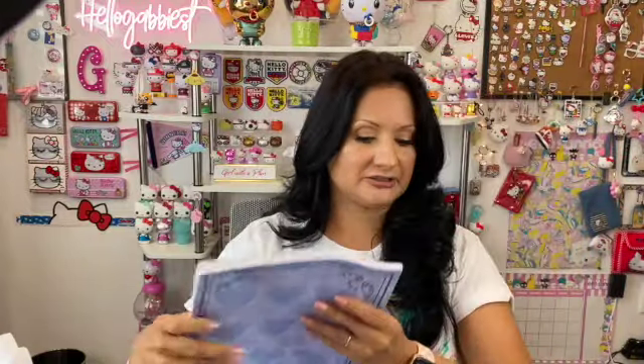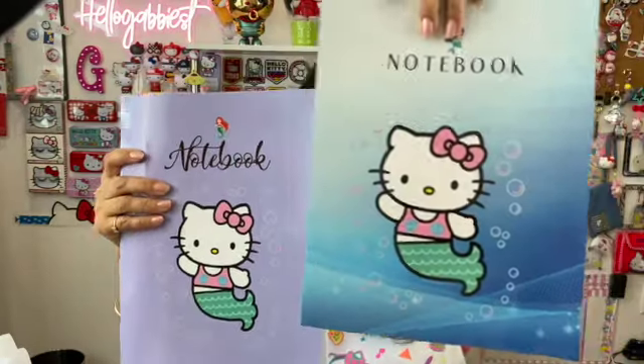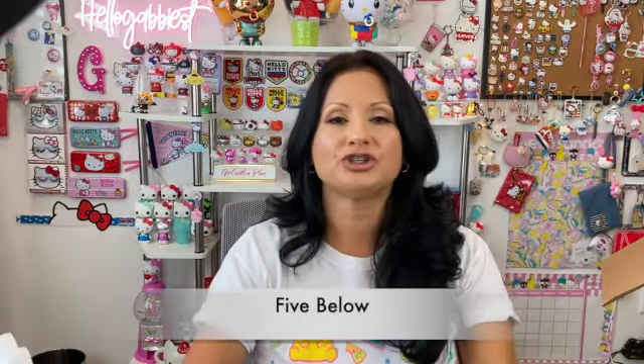The last journal is just called notebook and it has another mermaid design. I want to show the comparison to the first one — both have nothing on the back and are lined. I love love love journals, especially lined journals.